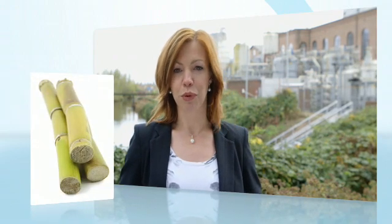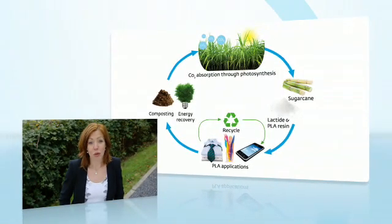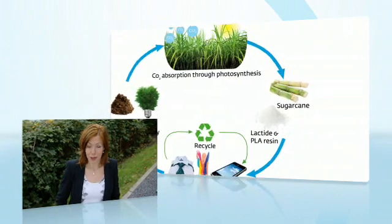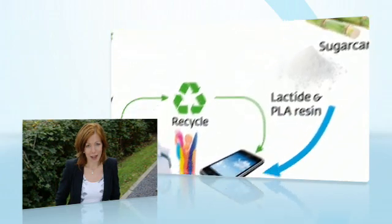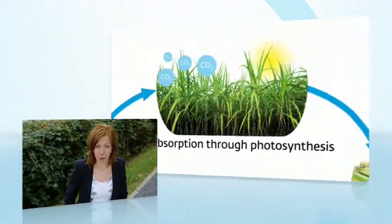PLA is bio-based. This means that it's made of annually renewable resources. It's a great alternative for producers who wish to step away from oil-based plastics. At its end of life, PLA can be converted back to building blocks to grow again the renewable resources from which it was originally made. This completes the closed-loop cycle from raw material to PLA to bioplastic article and finally returning to nature's basic building blocks.